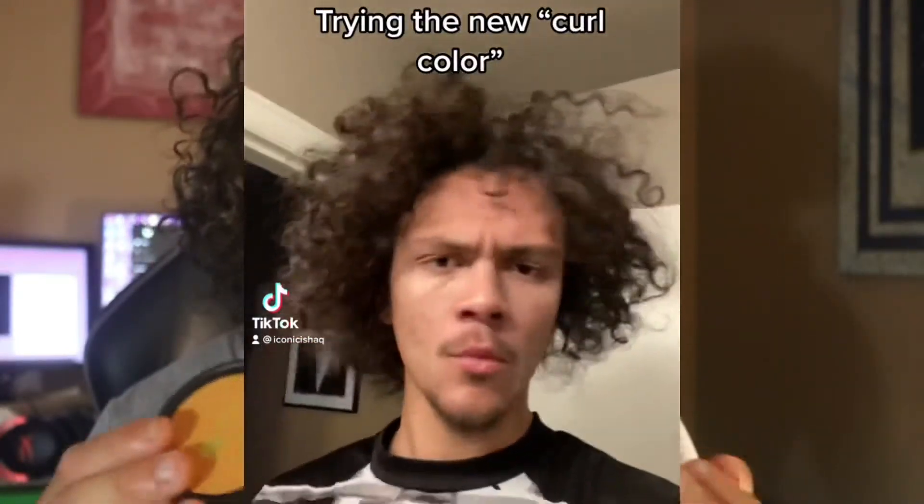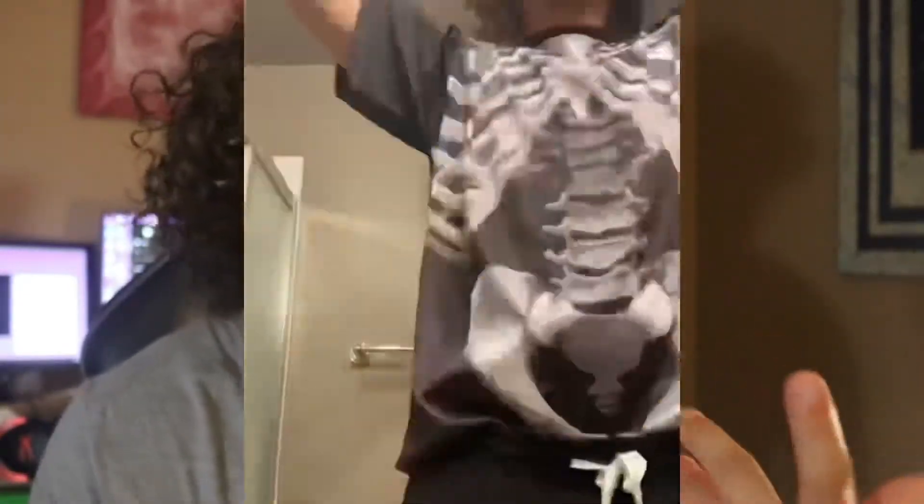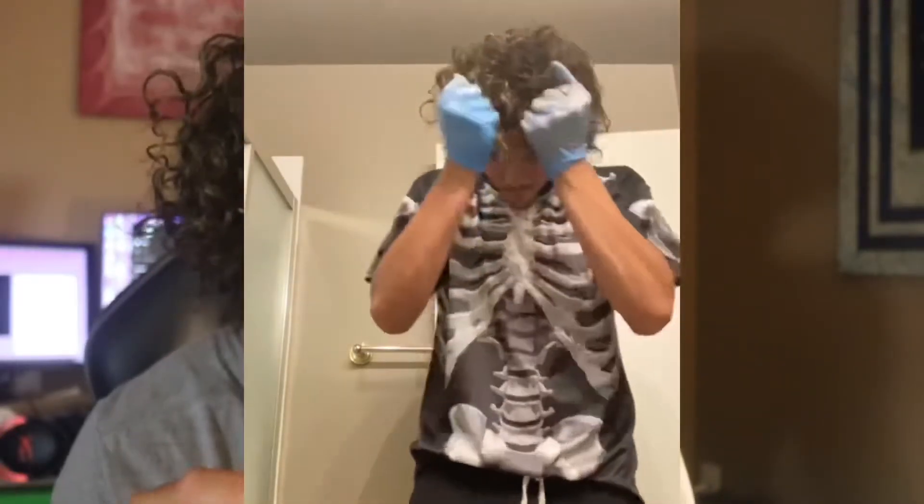Just apply it — I used gloves so it doesn't stain your hands, so make sure to use gloves. I'm going to show the TikTok I made earlier today and put it in this video just to show you guys the actual process of doing it.